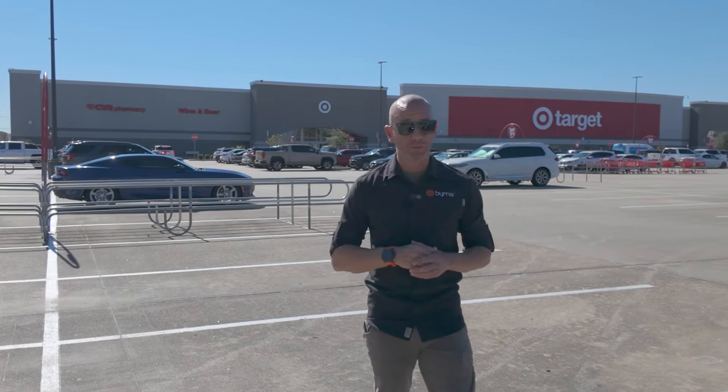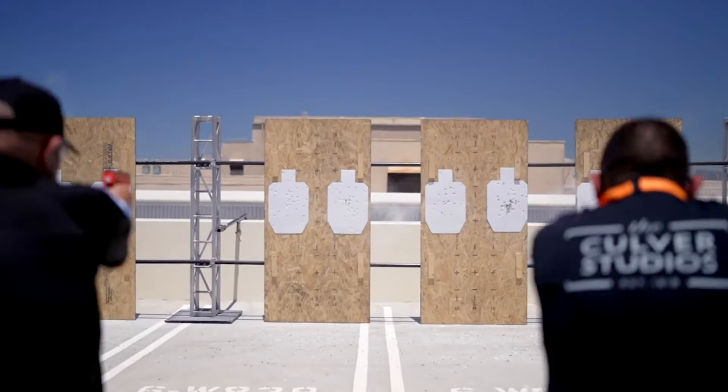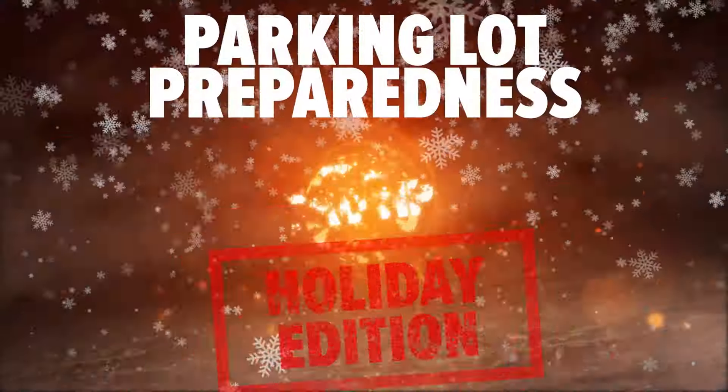On today's special edition holiday pro tip, we're talking about how to navigate those busy store parking lots this season. A tool is only as good as your ability to use it, so train early and train often.